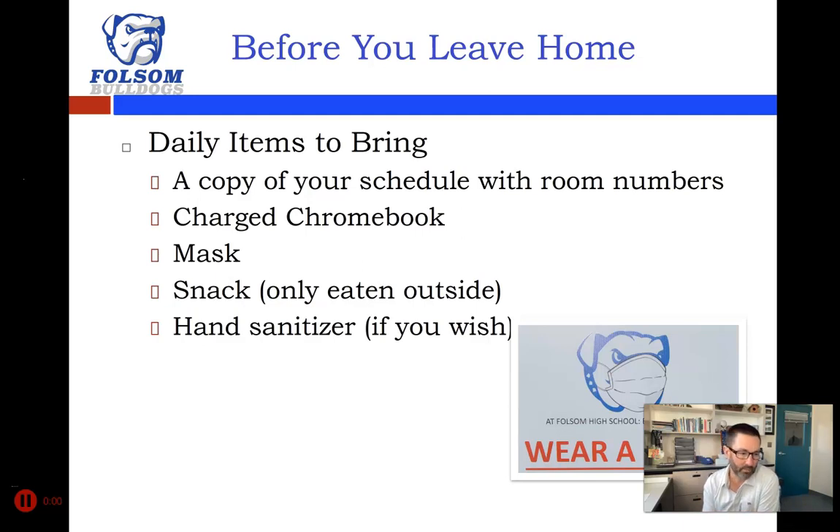Before you leave home, make sure you have a copy of your schedule, especially the first couple of days — particularly those of you who are new to our school. Make sure you have a copy of the three classes you're going to attend that day with the room numbers. Don't be nervous, because administrators, campus security, classified staff, and our Link Crew students will be out on campus before each period during the first week to help you find your way to class.